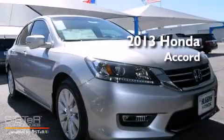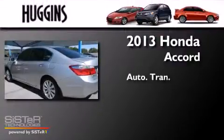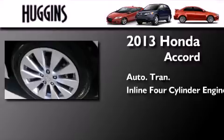This is a brand-new 2013 Honda Accord. This four-door sedan has an automatic transmission and an inline four-cylinder engine.